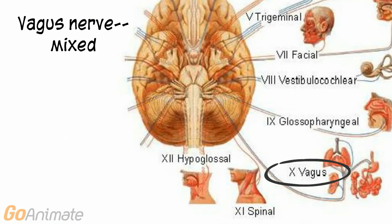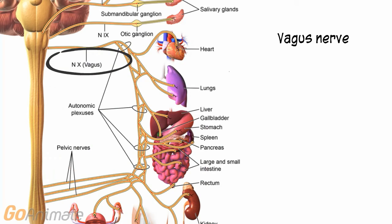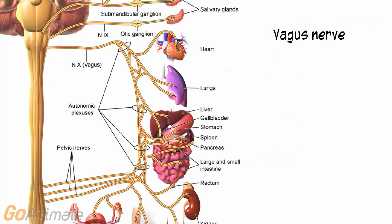Cranial nerve 10, the vagus nerve, is a mixed nerve. It carries sensory impulses from thoracic and abdominal organs, blood pressure receptors known as baroreceptors, and chemoreceptors for respiration. It also carries taste from the posterior portion of the tongue and pharynx. The motor portion carries impulses for swallowing and motor impulses to thoracic and abdominal organs.